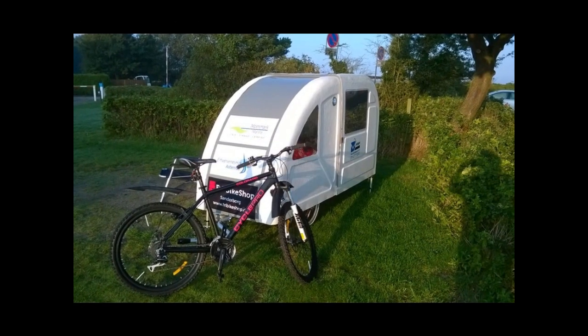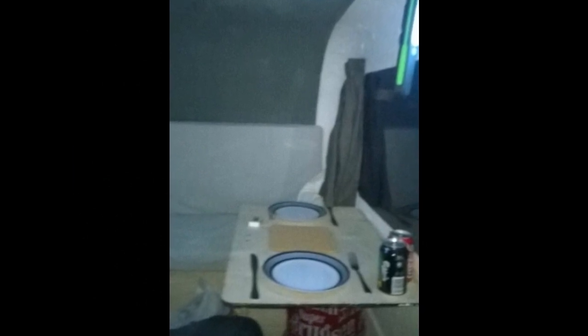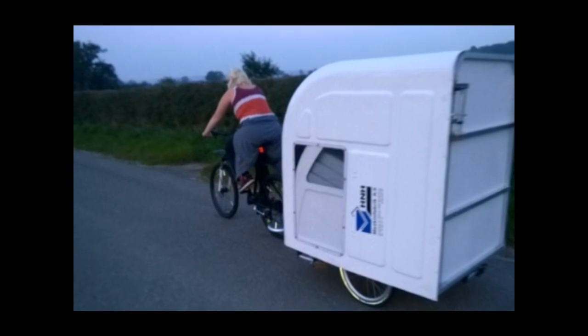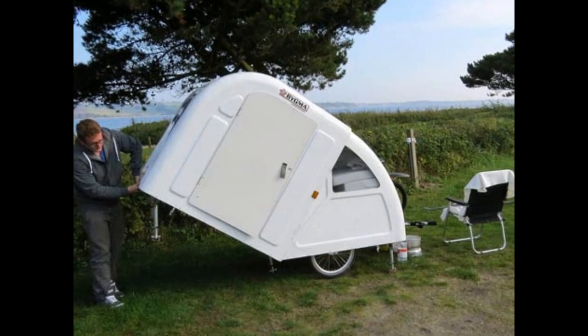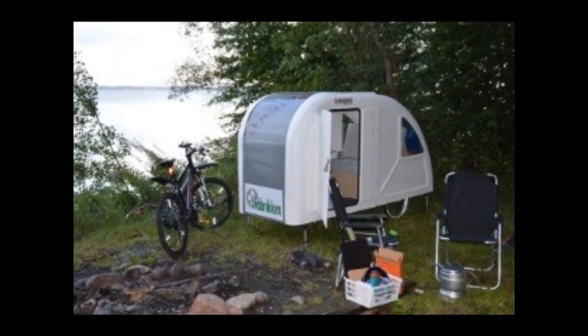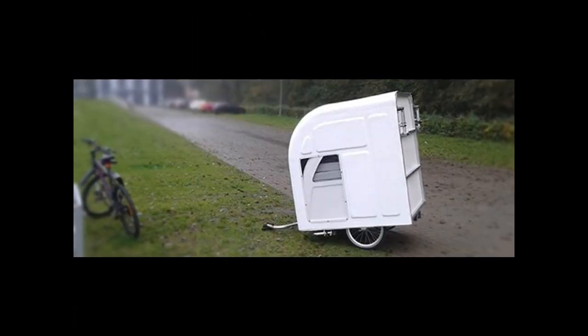The basic setup runs 2,000 euros (about $2,250), which includes a towing package based on the versatile Weber connector. The Luxe package adds plush cushions and pillows for an additional 300 euros ($350). Other add-ons include a 12V solar charging system with battery, LED lighting, power socket and four USB plugs, an outdoor package with lightweight chairs and a camper-affixed table, a basic kitchen package, and custom paint.